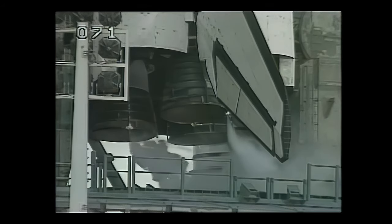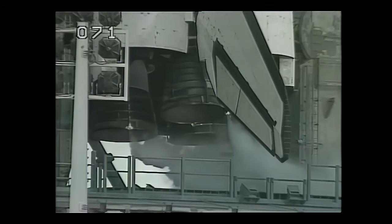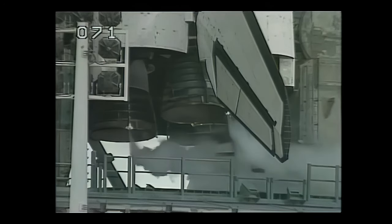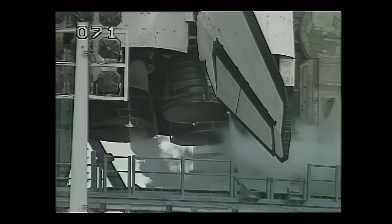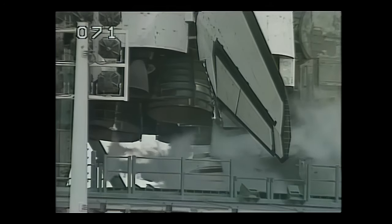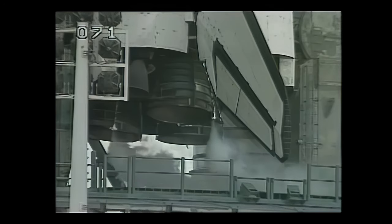Standing by now to gimbal the main engines. We see the speed brake being cycled here, and now the main engines are being moved through their operational latitudes.